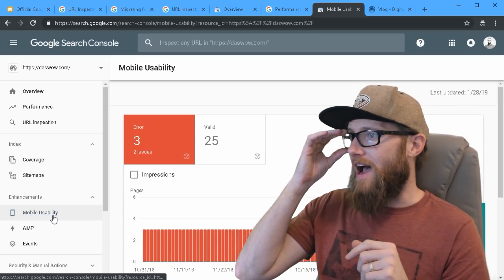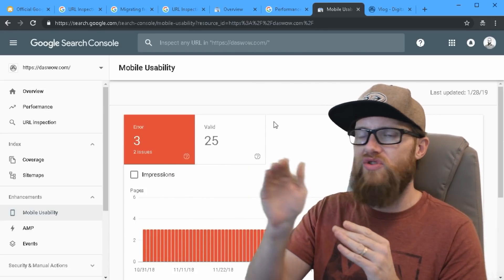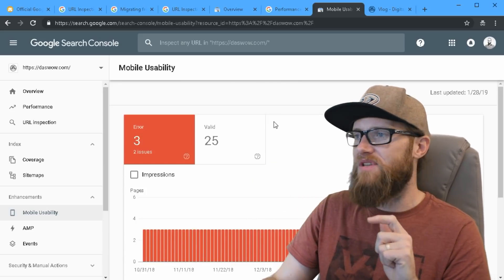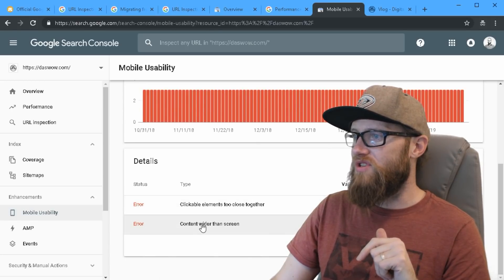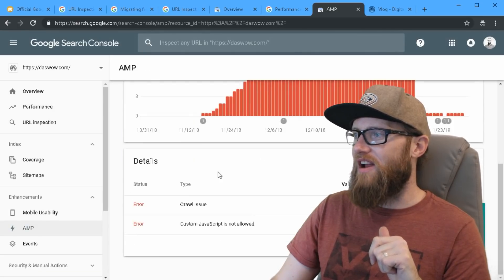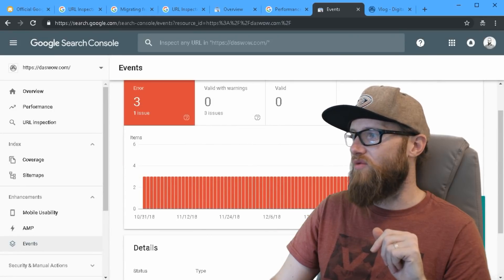I do something called AMP integration on my website, which enables Google to pull tiles — when someone searches for one of my videos, a mobile-friendly tile pops up instead of a link to my website. Right now I'm suffering from a few errors: clickable elements are too close together, content is wider than screen, and there's a crawl issue where custom JavaScript is not allowed. Now that I know this, I can go fix it.